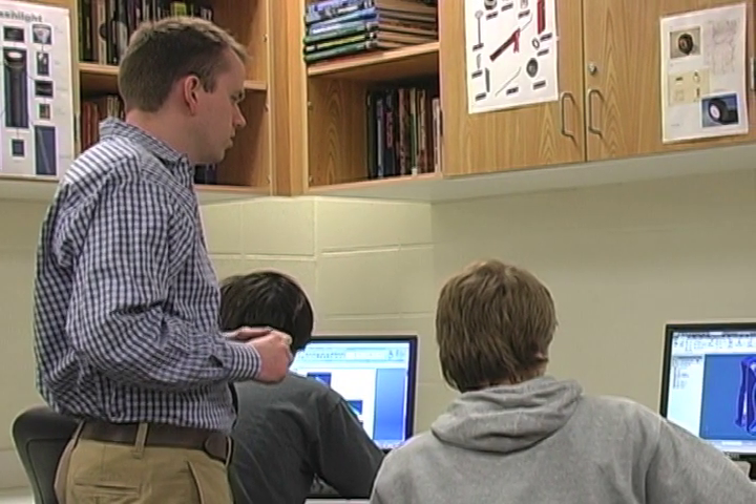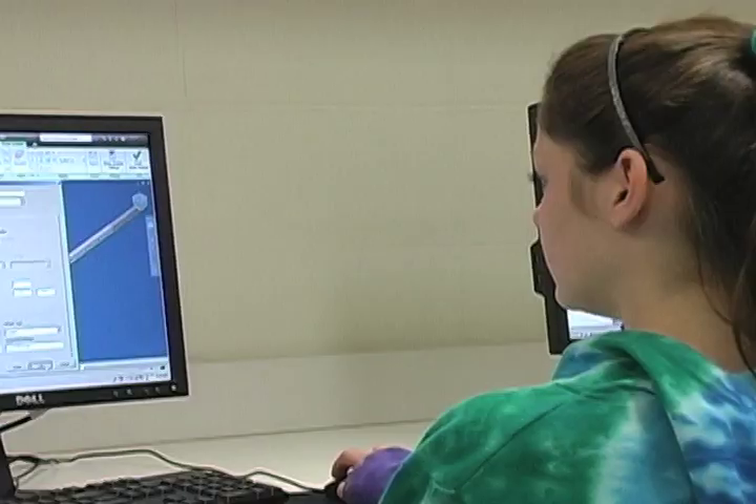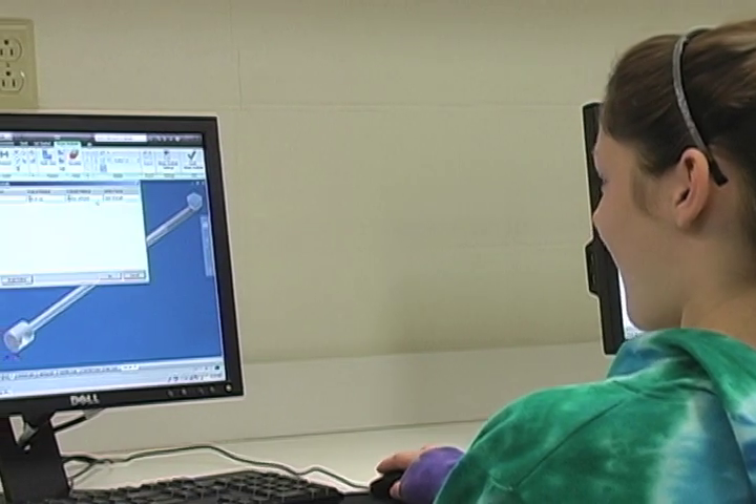Introduction, engineering, design, and digital electronics are both Project Lead the Way courses. They both offer dual credits, they're fully weighted, and at the completion of either one, students are eligible for three college credits.